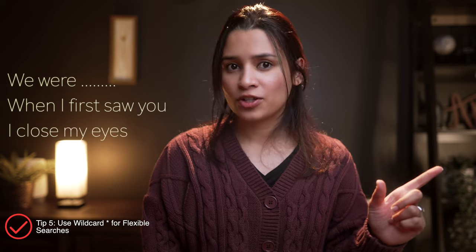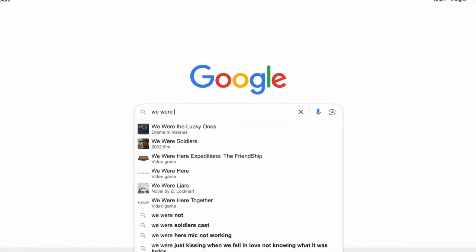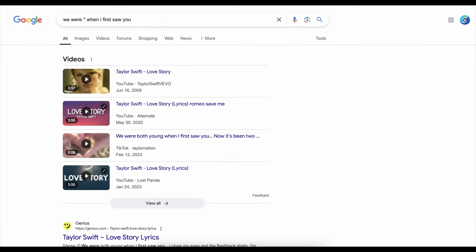Tip number five: use the wildcard asterisk for flexible searches. Let's say you remember only part of some song lyrics and you can't remember one particular word. Google's wildcard asterisk is perfect for this — just use an asterisk in place of the word you don't remember and Google will fill in the blanks for you.